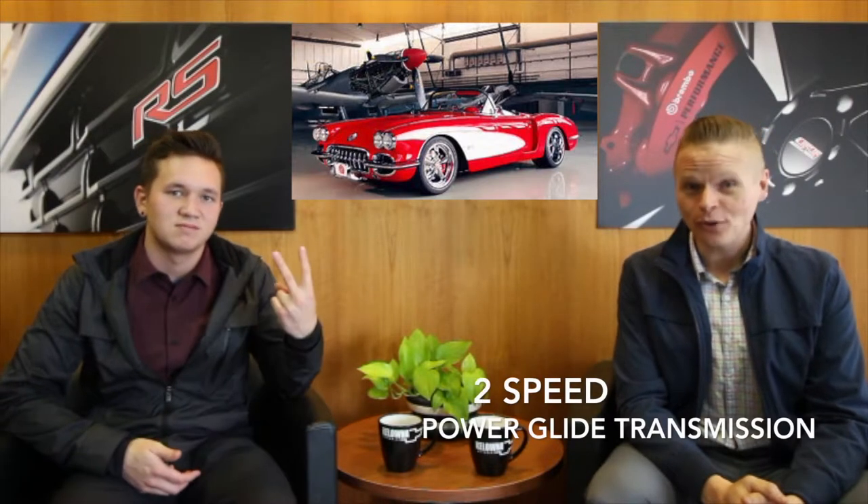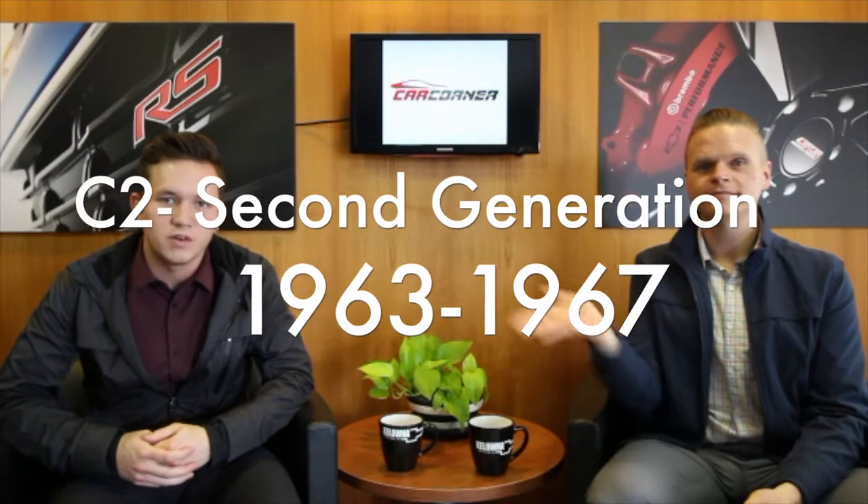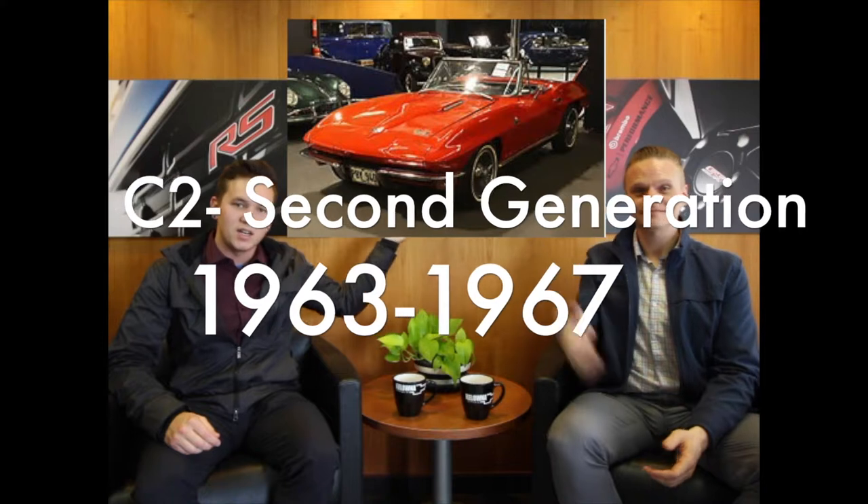The Corvette was first released with an inline six 150 horsepower Blue Flame motor, equipped with a two-speed Powerglide transmission. Later on in the first generation they released a V8 small block motor, which was the true birth of the Corvette. That brought us to the C2, the second generation, from 1963 to 1967.